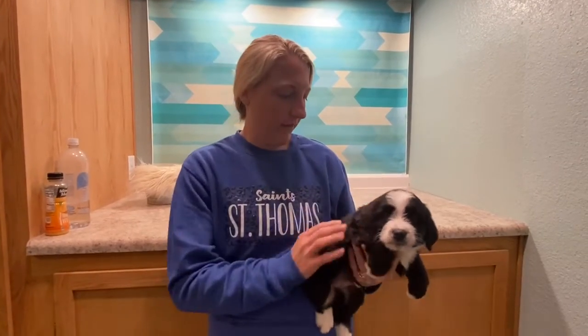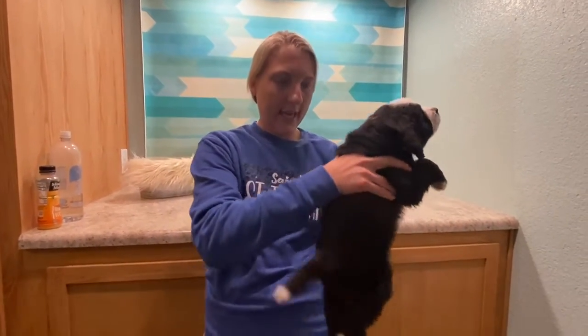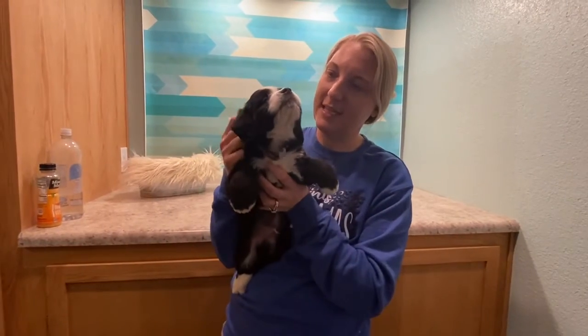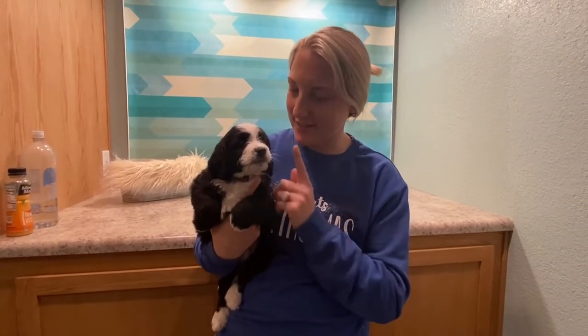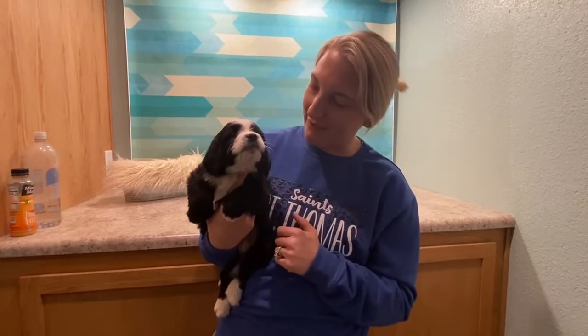He does have more of that straight up coat. And I think, like, I don't know if it's his way of talking to me or his way of telling me he loves me, but he does like to grunt. His little grunts are probably the cutest thing I've ever heard. But this is Boy Brown.